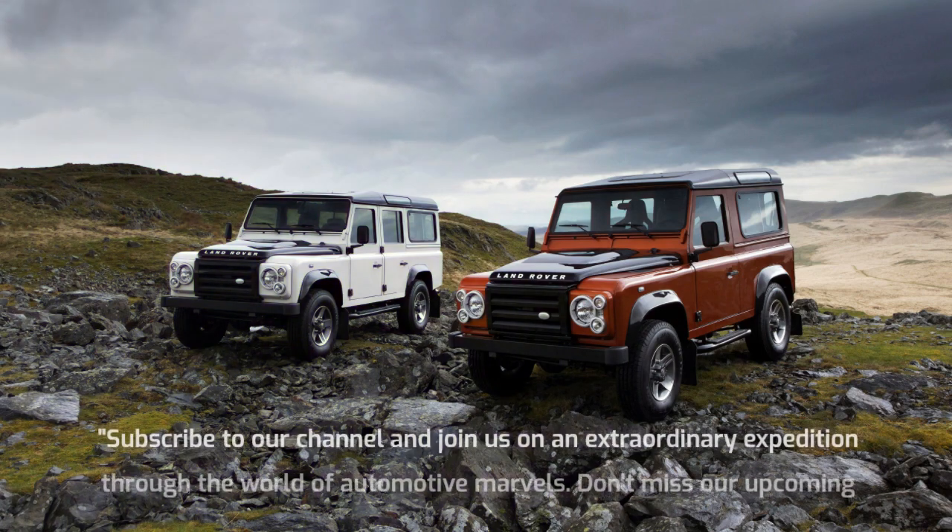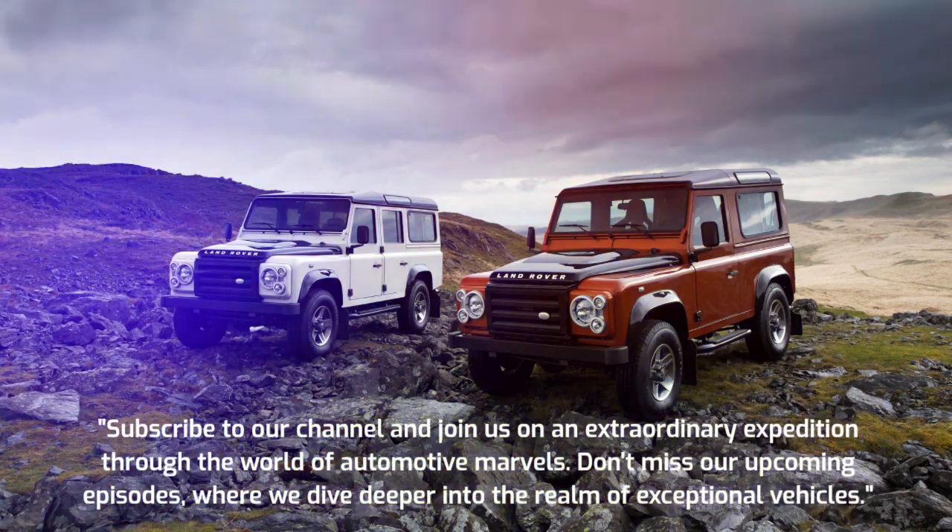Subscribe to our channel and join us on an extraordinary expedition through the world of automotive marvels. Don't miss our upcoming episodes, where we dive deeper into the realm of exceptional vehicles.